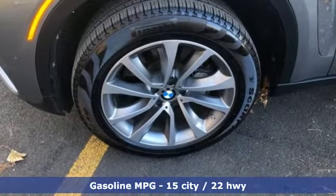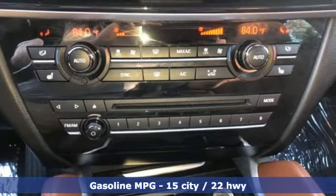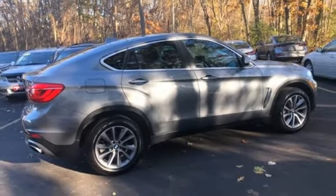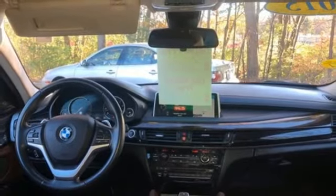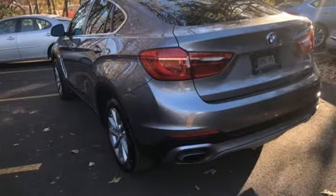Twin Turbo V8 Engine, 4 Wheel Drive, Streaming Audio, Full Service Internet Access, Front Heated Leather Bucket Seats, Auto Dimming Rear View Mirror, External Memory Control, Memory Exterior Door Mirror Settings, Dual Zone Climate Control, Front and Rear Parking Sensors, Integrated Navigation System.